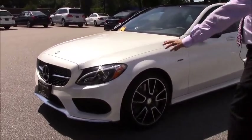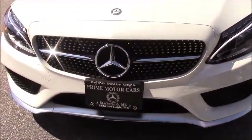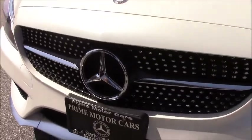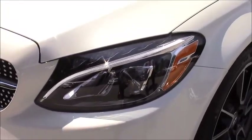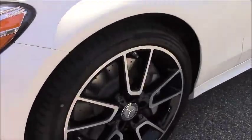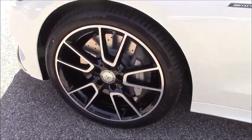You can see, starting out in front here, the diamond grille with the highlighted star. Just a beautiful look. You can see the LED headlamps and your 19-inch black rims, which is awesome. You see the AMG badging here.